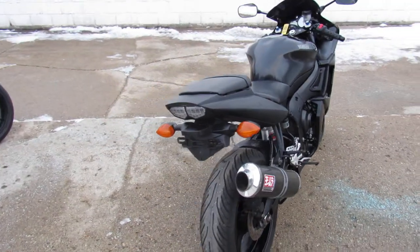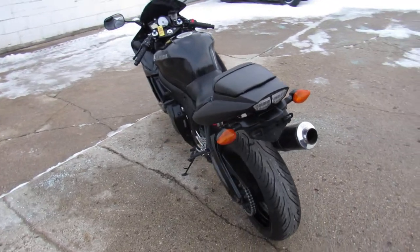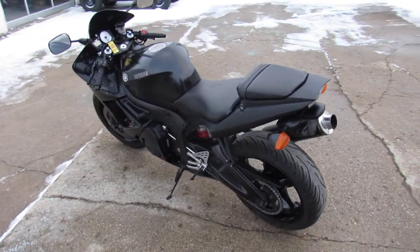Great bike for the money, give us a call, we'll get it done. Financing for everyone, 810-648-9500.